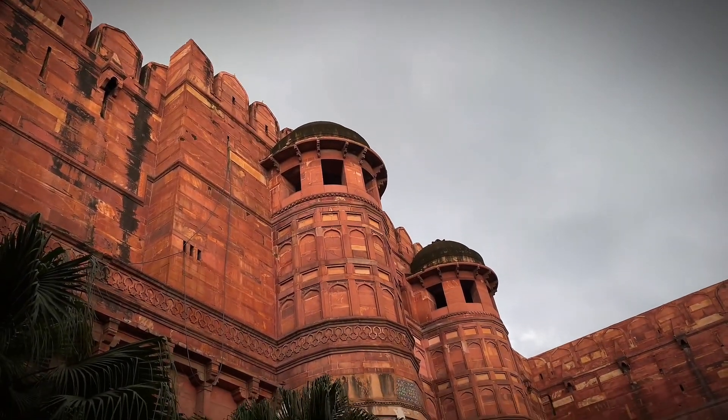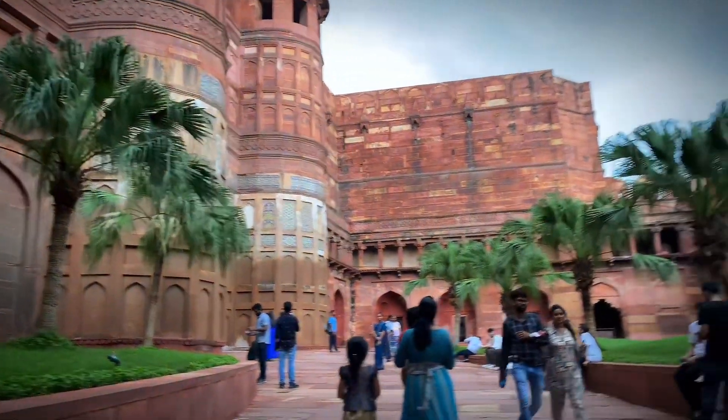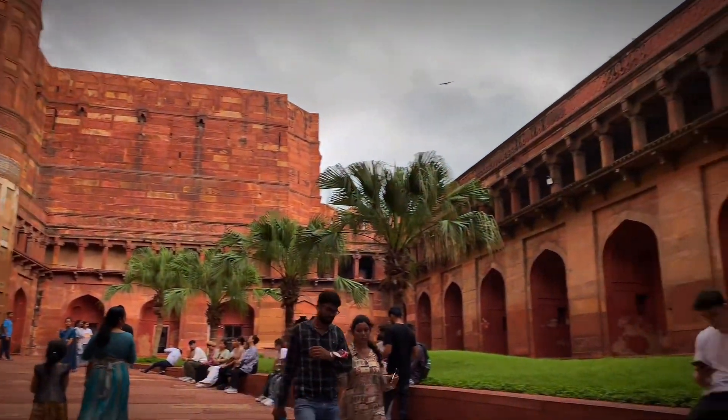The fort's design is credited to architect Ustad Ahmad Lahori, who also constructed the Taj Mahal.